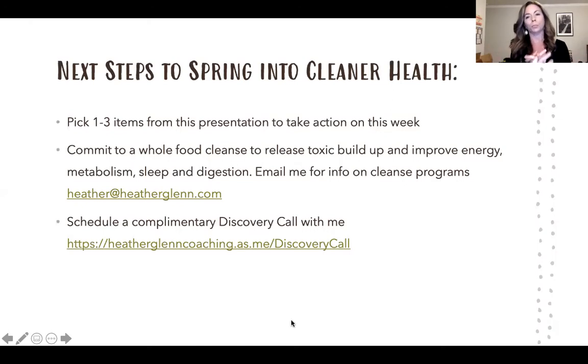Next steps to spring into cleaner health: pick one to three items from today's presentation and take action this week. Even swapping out one ingredient starts the process — small changes compound over time. I suggest committing to a whole-food cleanse of some type. You'll feel more energized, your metabolism will improve, you'll sleep better, and digestion will be better. If you're curious, email me and I can send you information. You can also schedule a complimentary discovery call to chat about your goals and concerns and see if there's any way I can help get you started on the path.